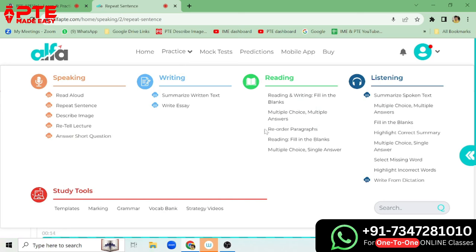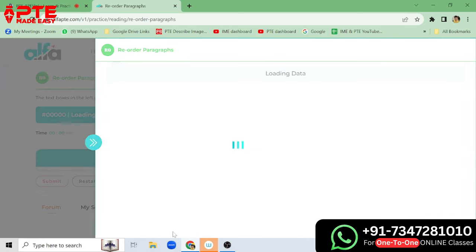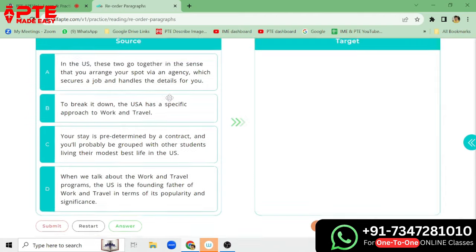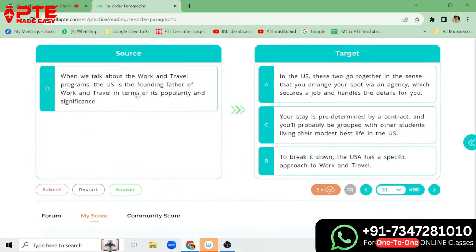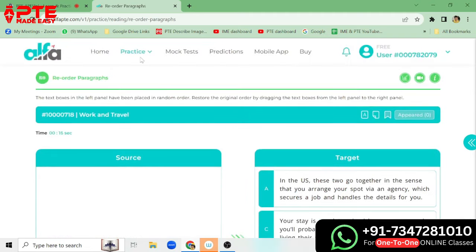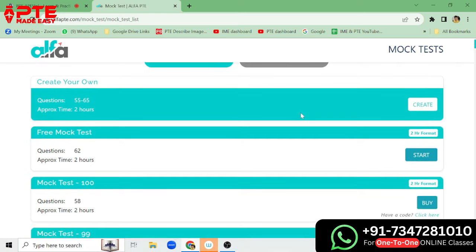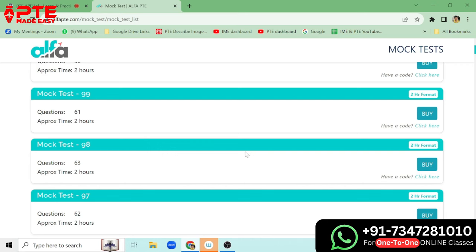Then we have Writing Essay — everything is AI scored. We can practice a lot of questions here. We have at least 10 questions each. We can also go through Reorder Paragraph and practice all of these. We can click on any one and do it as per our requirement. Until now, everything is free. Now let's look at the mock test — full mock test, sectional mock test. We have a lot to practice here and can easily practice a lot of things for free. It is a good website for practicing, and you get scored on the basis of AI.